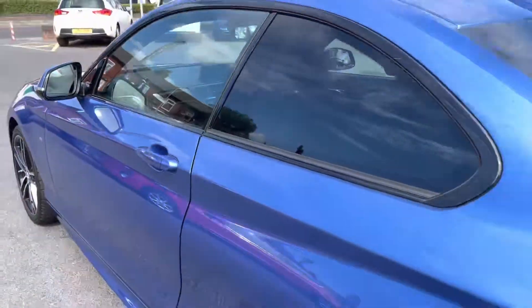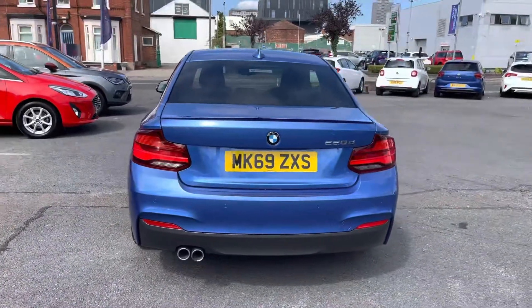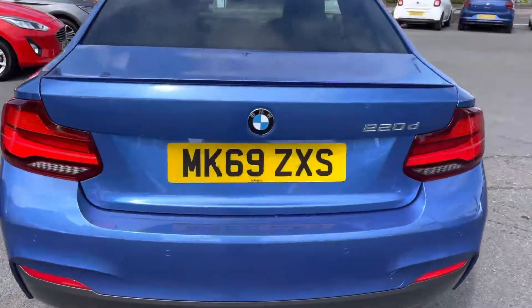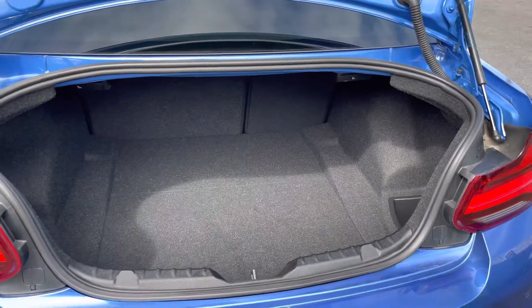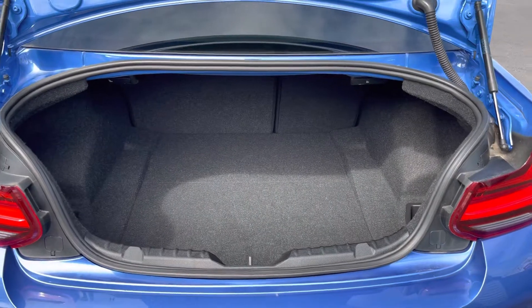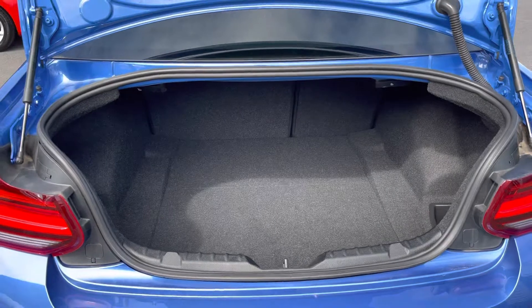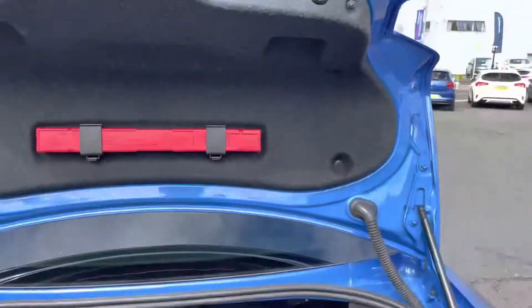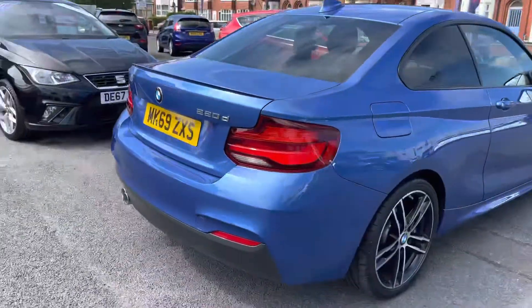Moving round to the rear of the vehicle now, you do have a lip spoiler there on the boot, giving the vehicle a nice sporty menacing look. You've got your 220D badging on the tailgate as well. Opening up the boot you can see a nice amount of space that goes nice and deep into the vehicle. You can fit a weekly shop in there very easily and have room left over. You've got storage compartments on either side as well, making it very practical, and a handle there allowing you to easily close the tailgate.